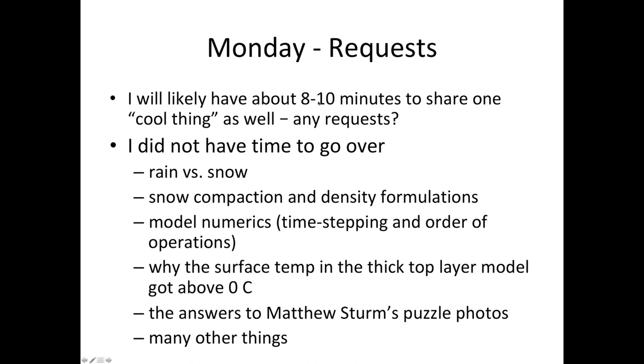We'll also have time for me to share one cool thing for about eight to ten minutes. Things I did not have time to go over include: rain versus snow, snow compaction and density formulations, model numerics, time stepping and order of operations, why the surface temperature in the thick top layer model got above zero degrees C, answers to all the puzzle photos, and many other things. I'll take requests — post on the discussion board. Justin has some requests.